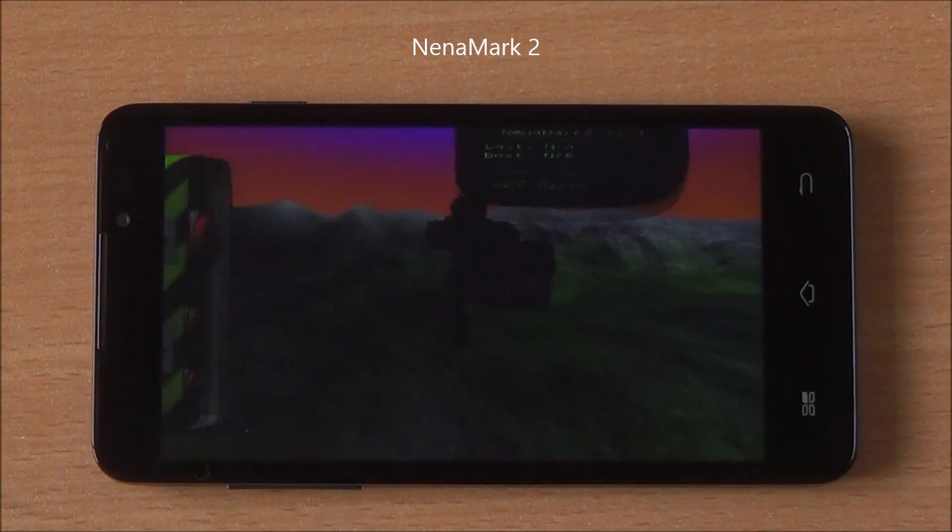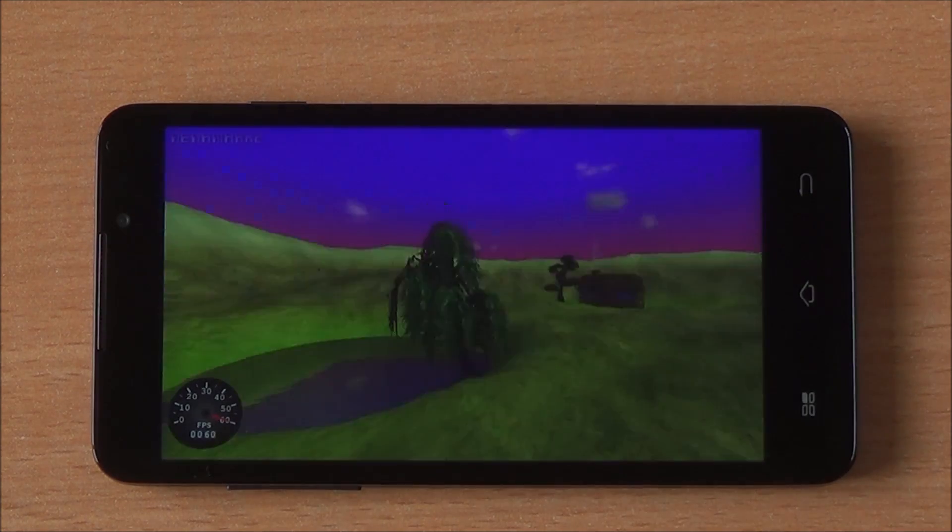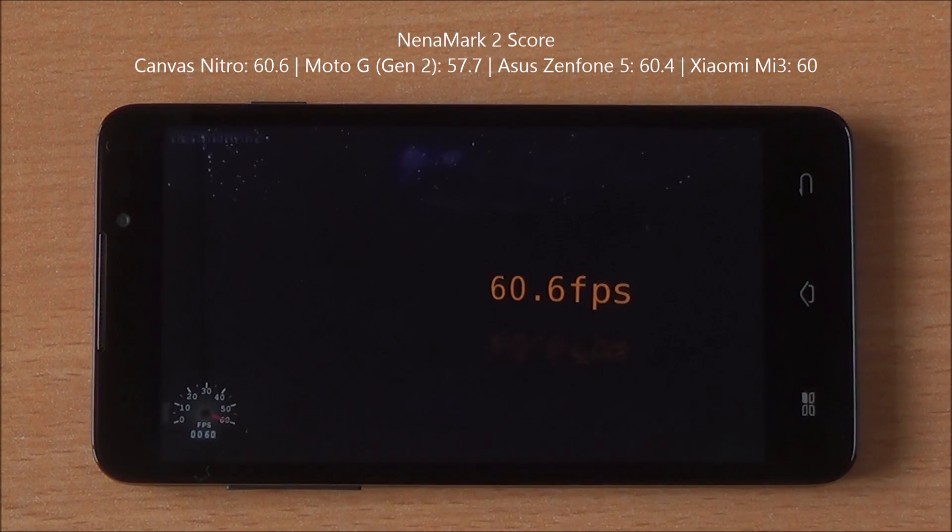Now we will run Nenamark 2, a graphics benchmark that gives us an FPS rate. We got 60.6 FPS, meaning high-end games should be very easily playable on this device.